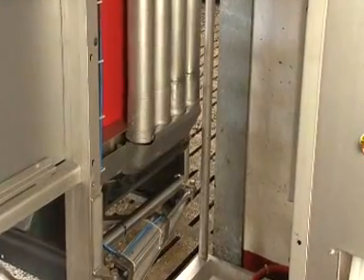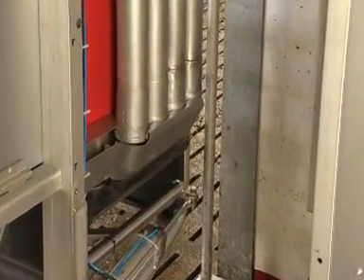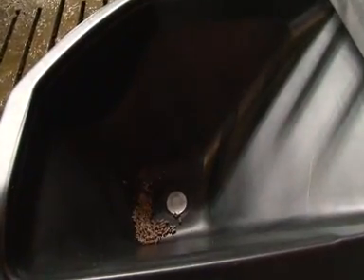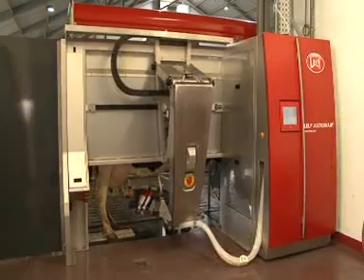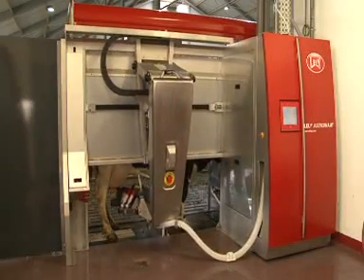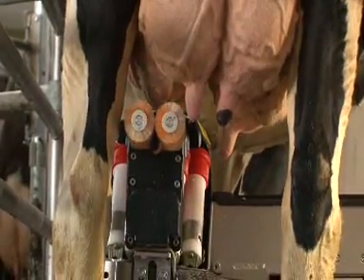The robot has the facility to feed four kinds of feed. To ensure optimum hygiene and stimulation, brushes are used for cleaning.